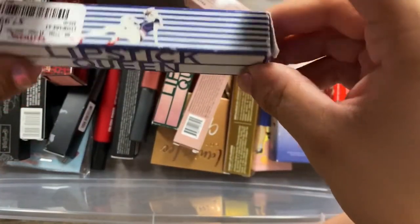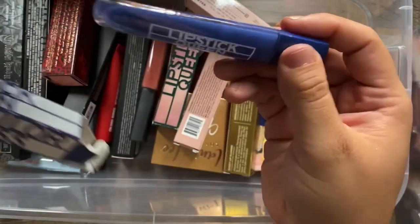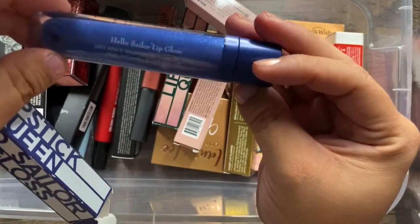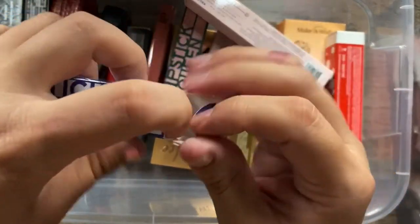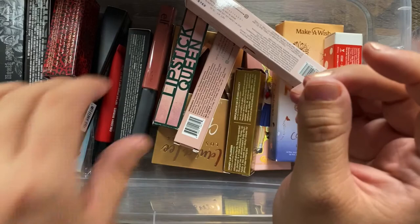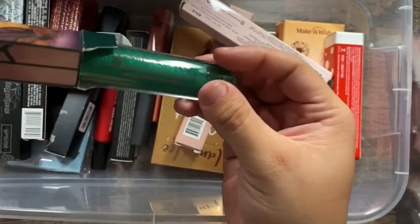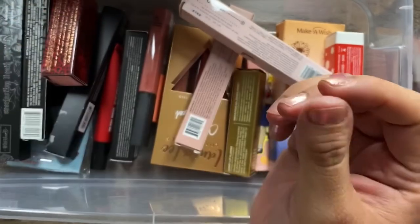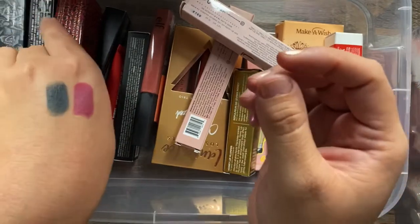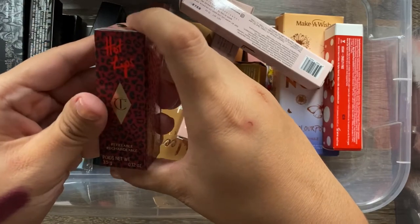I have a Lipstick Queen Hello Sailor lip gloss — it's a blue with glitter that changes color, and I got it for $7.99. I also have the Lipstick Queen Frog Prince, which changes to pink, also from Marshalls for $7.99. I love Lipstick Queen, so I'm definitely keeping both of these.